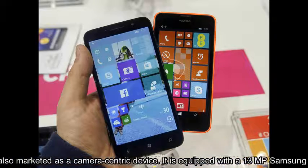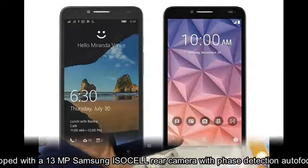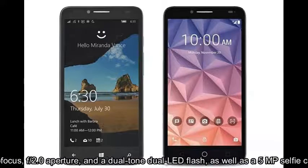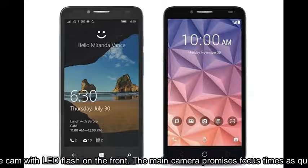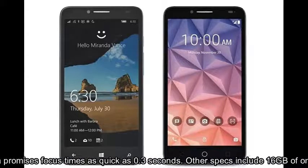It is equipped with a 13MP Samsung ISOCELL rear camera with phase detection autofocus, f/2.0 aperture, and a dual-tone dual-LED flash, as well as a 5MP selfie cam with LED flash on the front. The main camera promises focus times as quick as 0.3 seconds.